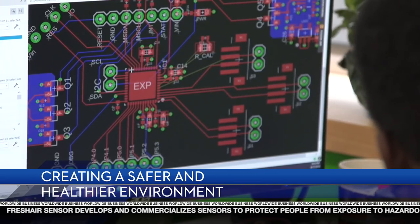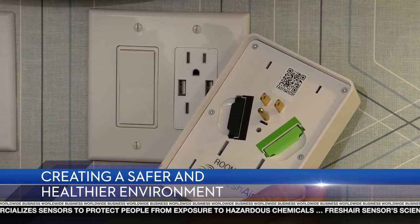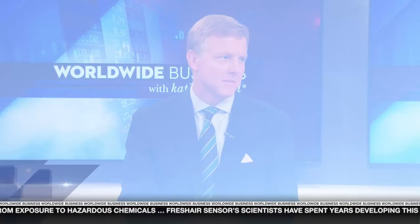Welcome to the show. I'm Kathy Ireland. Fresh Air Sensor is creating a healthier and safer environment with its patented technology that detects airborne cigarette and marijuana smoke. CEO Tripp Davis joins us today to talk about Fresh Air Sensor's mission and easy-to-use product. Welcome, Tripp. Thank you, Kathy. Delighted to be here.